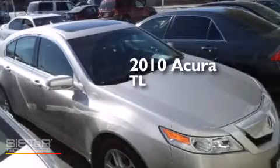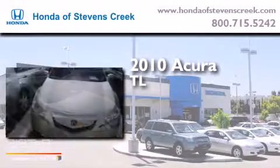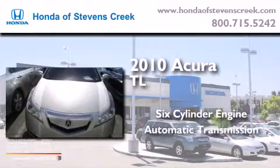This is a 2010 Acura TL. It has a six-cylinder engine and an automatic transmission.